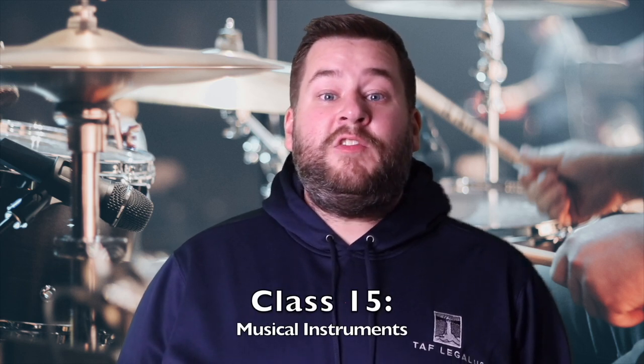And now the last class for today's video. Class 15 is for musical instruments. This includes musical instruments and accessories, musical boxes, electronic musical instruments, strings, reeds, pegs and pedals, and tuning forks. Class 15 also includes guitars, accordions, bagpipes, saxophones, cymbals, flutes, gongs, ocarinas, and organs.